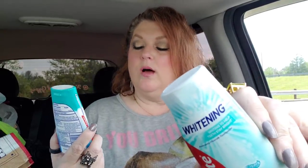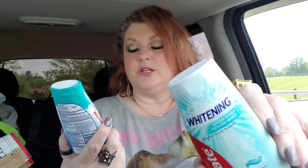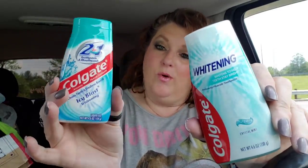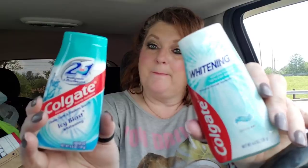I got a couple of these - this is just the Colgate whitening, you get 4.6 ounces. Sometimes I like to switch back and forth from regular toothpaste to one of these. This is Colgate Icy Blast, two-in-one toothpaste and mouthwash - that sounds interesting.